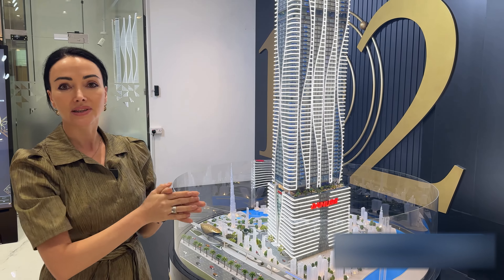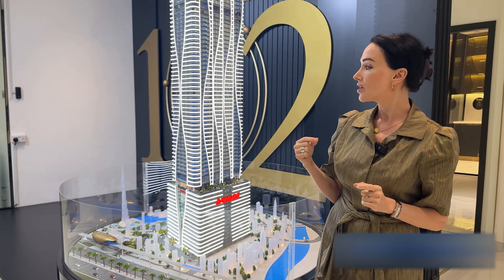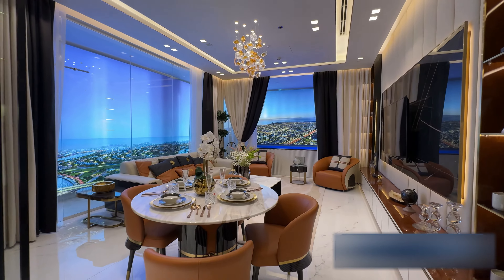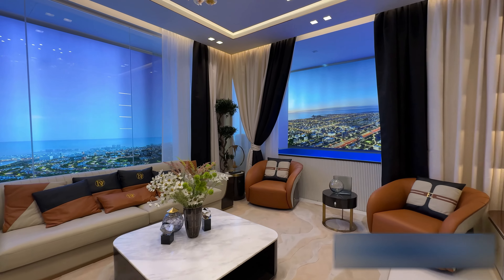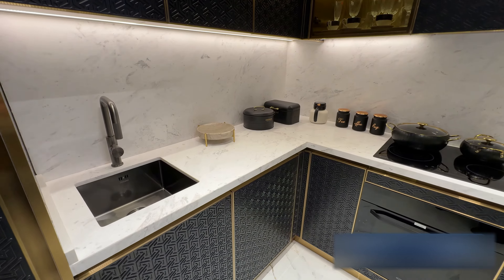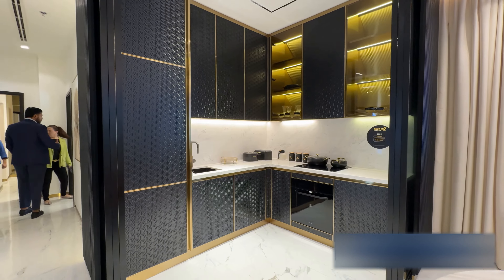All apartments and studios are high-level furnished with the Dolce Vita furniture manufacturer from Italy. We want to show you an extremely exciting two-bedroom apartment with a fully equipped kitchen zone, complete with all appliances and kitchen furniture, which can be separated with a glass construction.